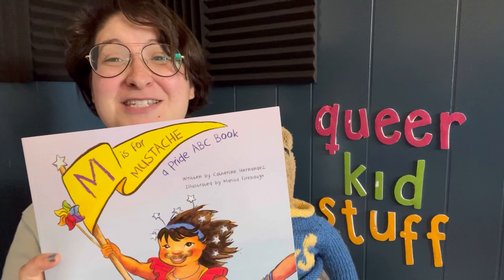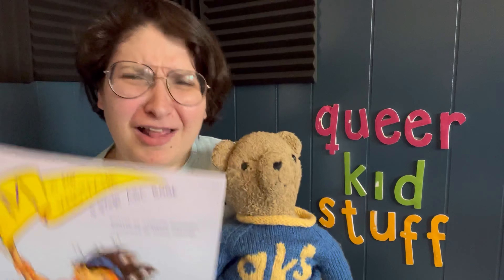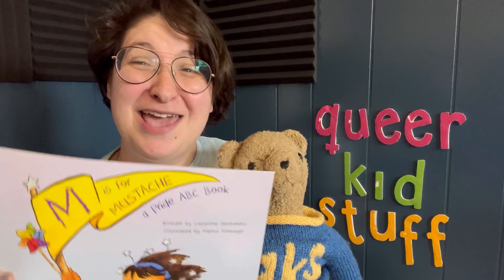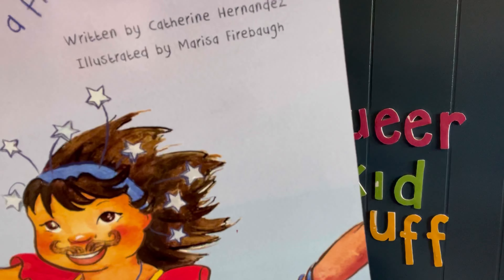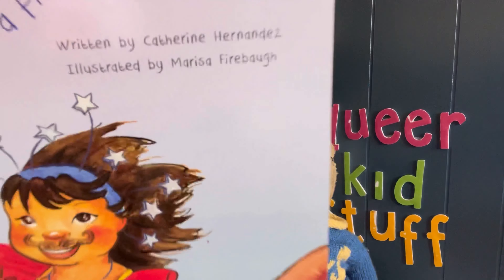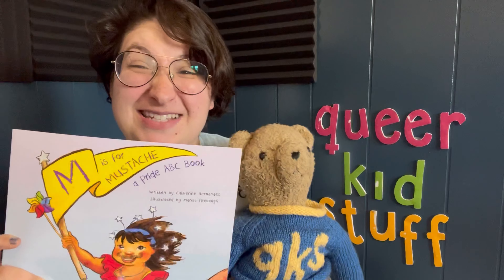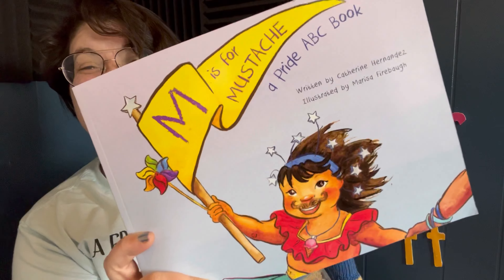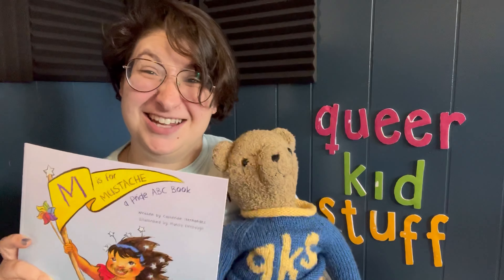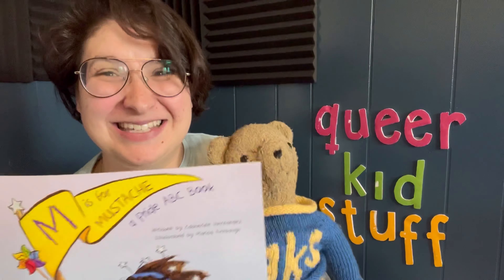And this week, we are reading another one of my favorites. This is 'M is for Mustache,' a Pride ABC book. So we're gonna learn all about Pride and we're going to do our ABCs. This book is written by Catherine Hernandez and illustrated by Marissa Frybaugh. And this book is made by one of my very favorite places called Flamingo Rampant. They have awesome books just like this. I am so excited to read this with all of you because we're gonna learn our ABCs and learn about Pride! How cool is that?